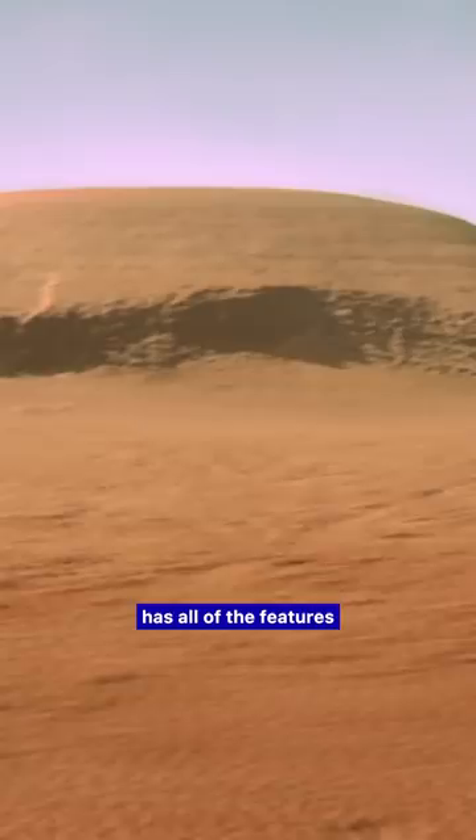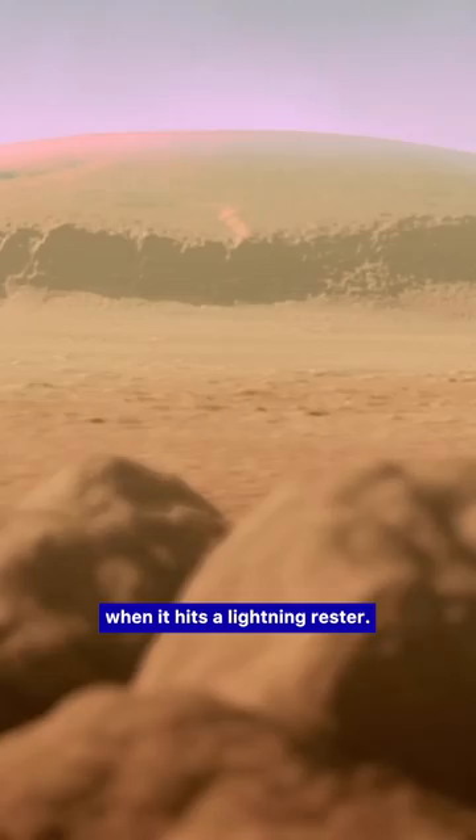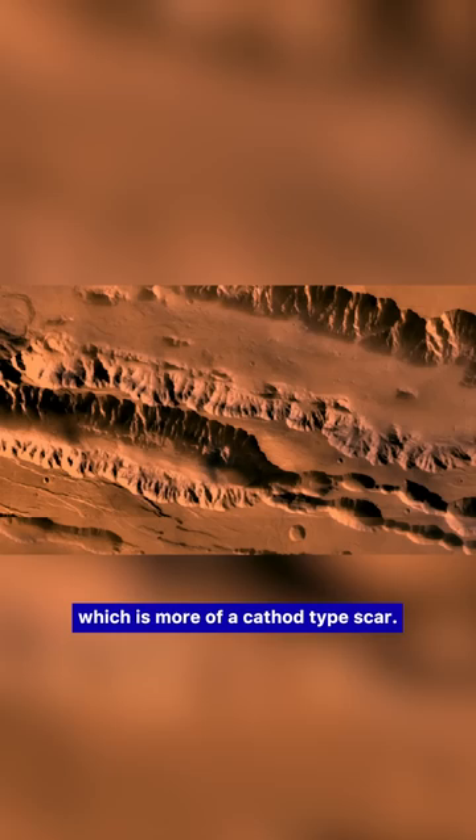That whole area has all of the features of what's called a fulgur mite scar, which lightning creates when it hits a lightning arrestor. And then nearby is this giant canyon of Valles Marineris, which is more of a cathode-type scar.